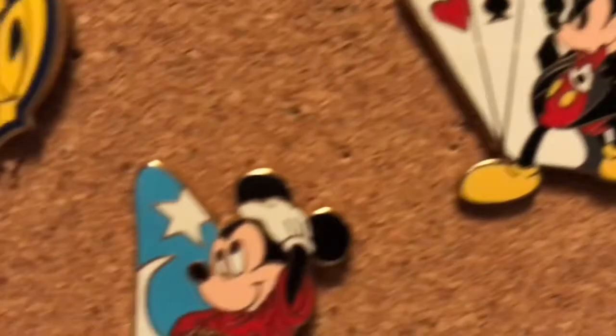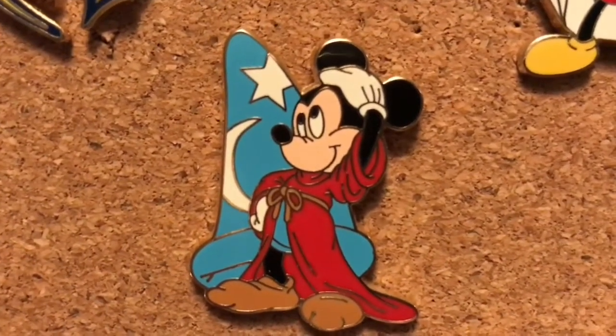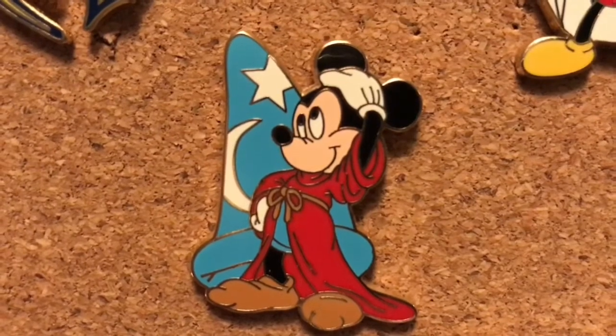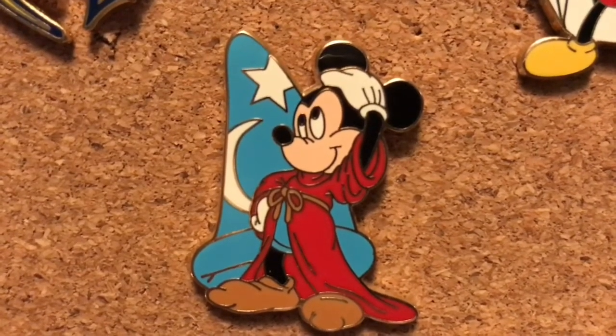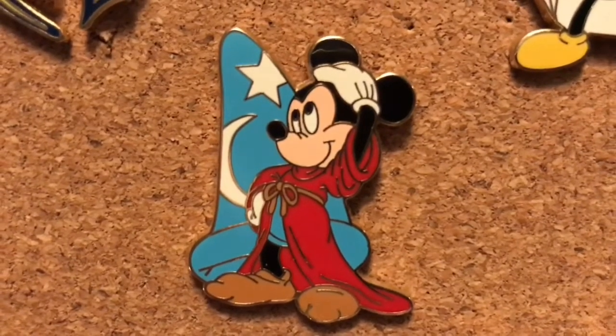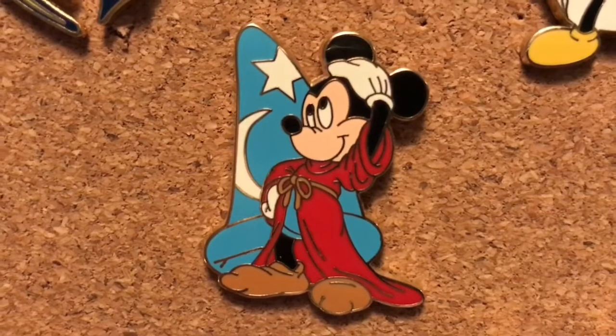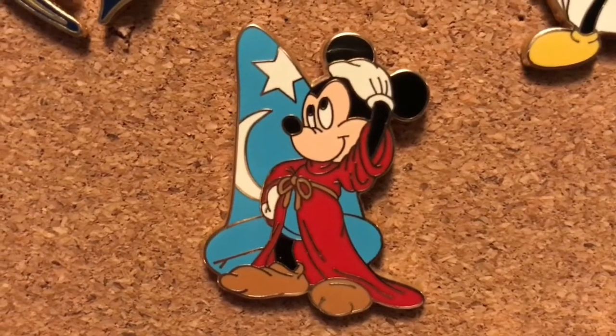Which leads me to our next one, and that is Sorcerer Mickey — you guessed it — with his robe, and I love the little brown slippers that he's wearing. I'm sure there's a specific name for that but I have brain fog because I'm sick so I really don't know. But I love that the Sorcerer's hat is behind him. So cute.